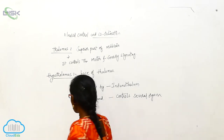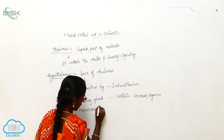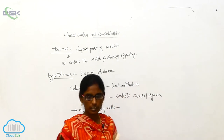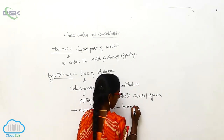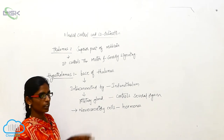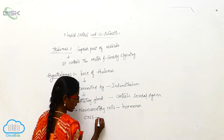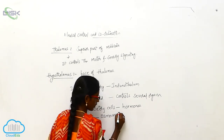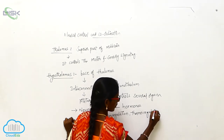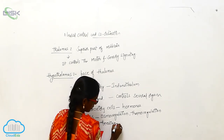That is the neurosecretory cells — the neurosecretory cells secret some hormones. These hormones are useful for coordinating between these parts and coordinating between the CNS. It controls the osmoregulation, thermoregulation, and also feeding and swallowing.